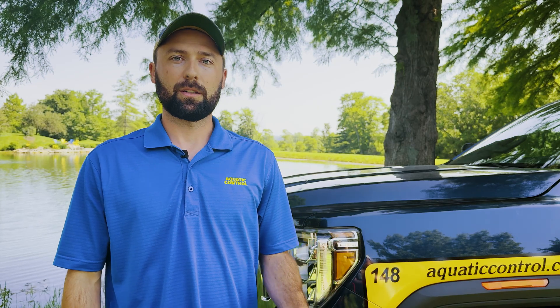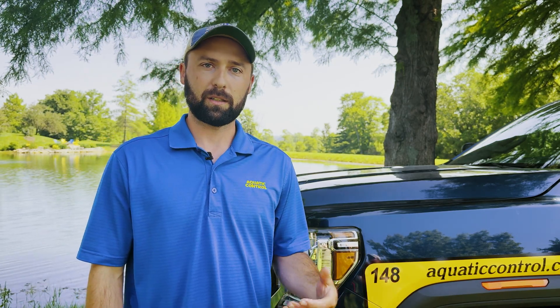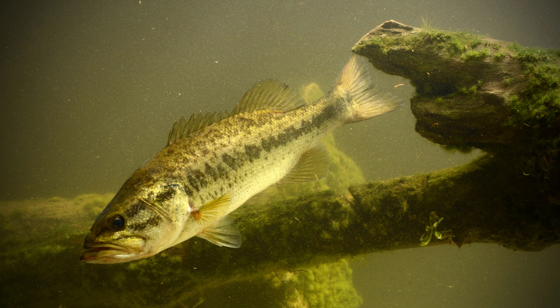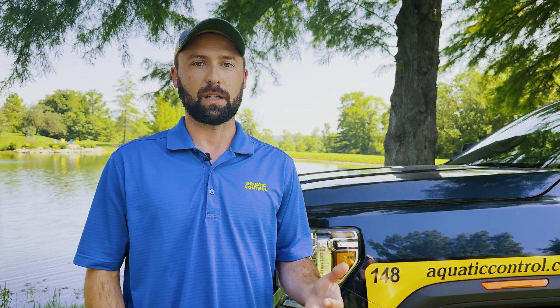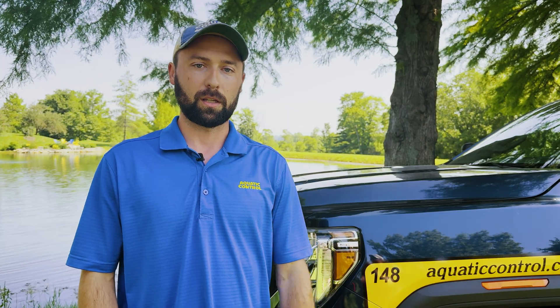Crappie can wreak havoc on your pond — they can compete with your forage base and your predators. They can wipe out the bottom of your bluegill population, and that really doesn't leave much food for your bass. They can also become extremely overabundant and start to stunt or compete with themselves. Today we're going to talk about what we can do once they're already in the pond.